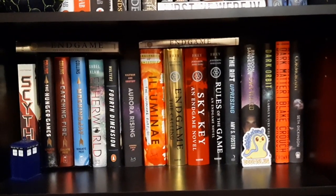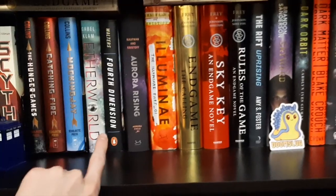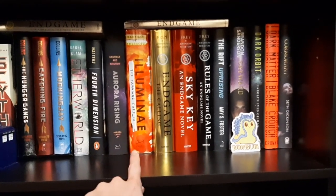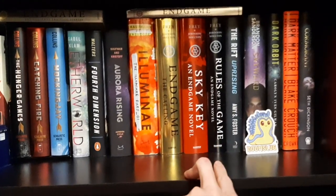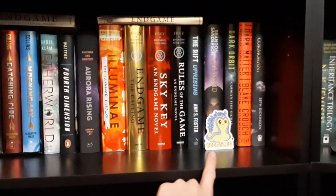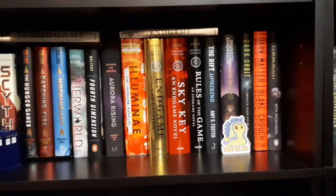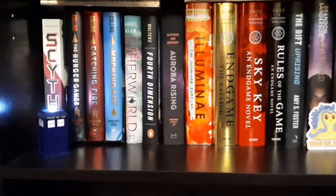This next shelf is sci-fi and dystopian. We have Scythe — the first in that series — The Hunger Games, Aetherworld, The Fourth Dimension, which is an extension to the Rule of Three series from my previous video, Aurora Rising, Illuminae, Endgame and Sky Key with their prequel novellas, Rules of the Game, The Rift Uprising, more Brandon Sanderson with Skyward — plus a sticker from when we got the signed book — Dark Orbit, Dark Matter in a better non-mass-market-paperback version, and The Traitor Baru Cormorant. There's also a little Doctor Who TARDIS that lights up.